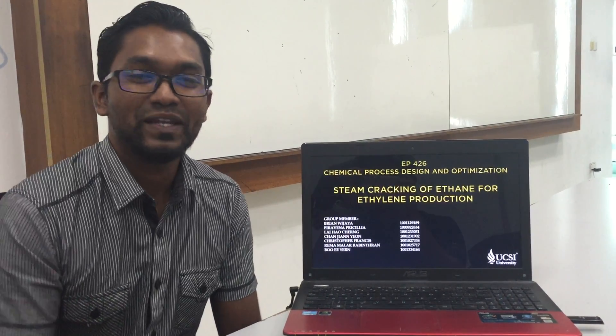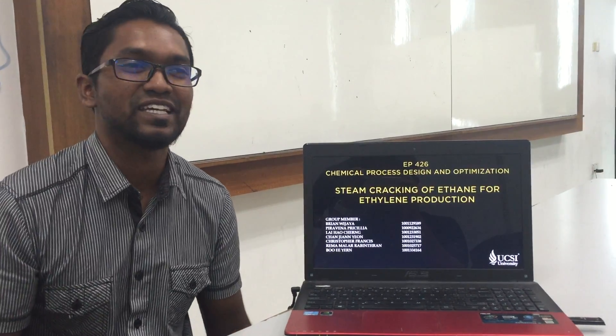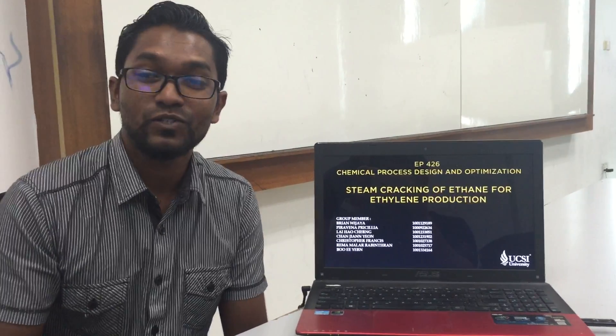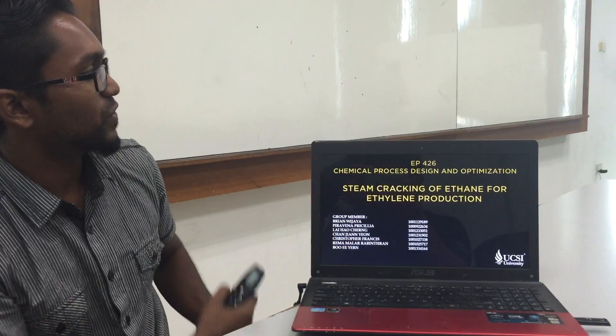Very good day, Mr. Fauzi. My name is Christopher and today we are from GoToGroup 7, and we are going to present our topic for today, which is Steam Cracking of Ethane for Ethylene Production. These are the group members of our team.